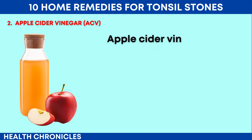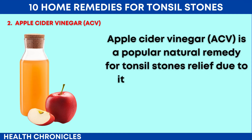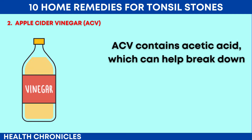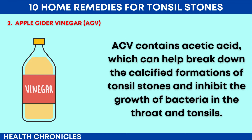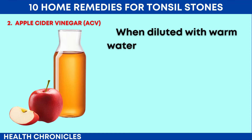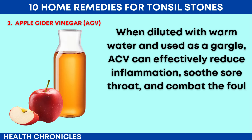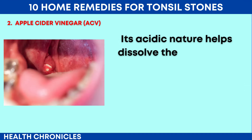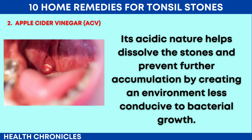Number 2: Apple Cider Vinegar (ACV). Apple cider vinegar is a popular natural remedy for tonsil stones relief due to its potent antimicrobial properties and acidic nature. ACV contains acetic acid, which can help break down the calcified formations of tonsil stones and inhibit the growth of bacteria in the throat and tonsils. When diluted with warm water and used as a gargle, ACV can effectively reduce inflammation, soothe sore throat, and combat the foul odor often associated with tonsil stones. Its acidic nature helps dissolve the stones and prevent further accumulation by creating an environment less conducive to bacterial growth.